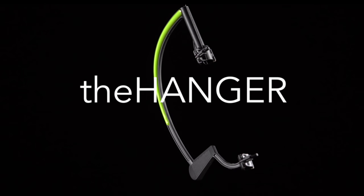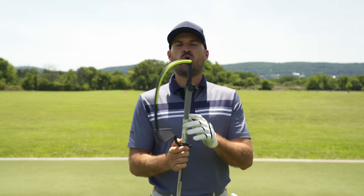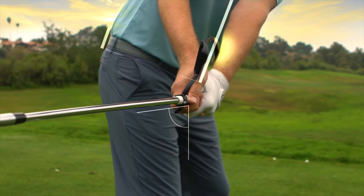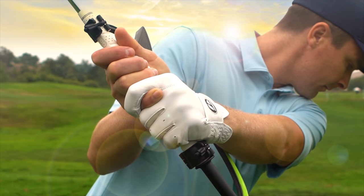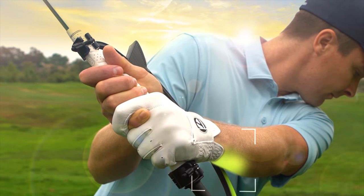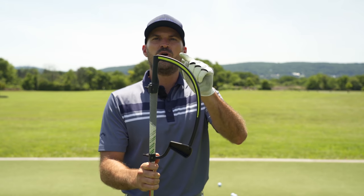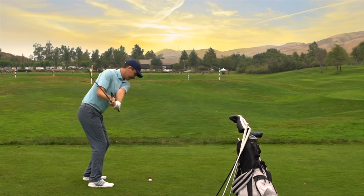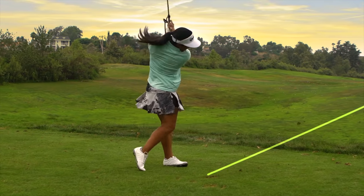Today I want to talk to you about the hanger training aid. I don't know if you've seen or used this before, but it is absolutely my new favorite training aid. This hanger creates and controls what I think is the most important part of the swing, which is the wrist angle. It snaps right on, takes about 30 seconds to put on, fits right in my golf bag. And best of all, you can actually hit balls with it.